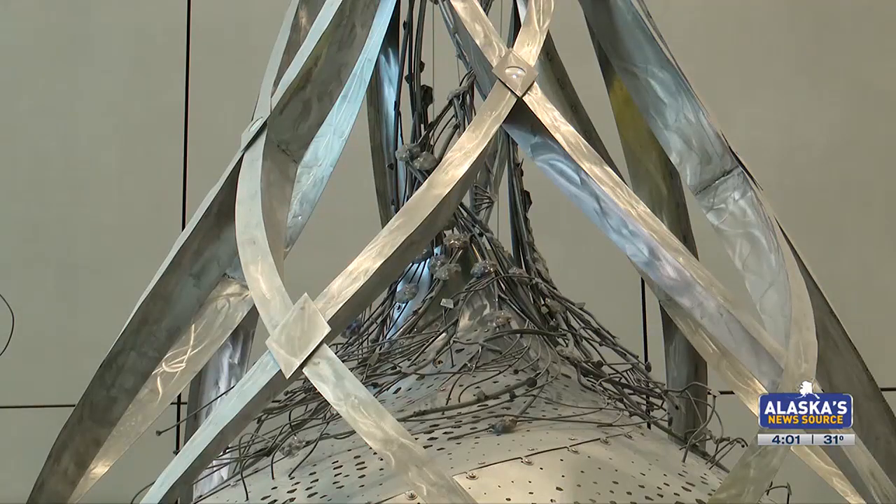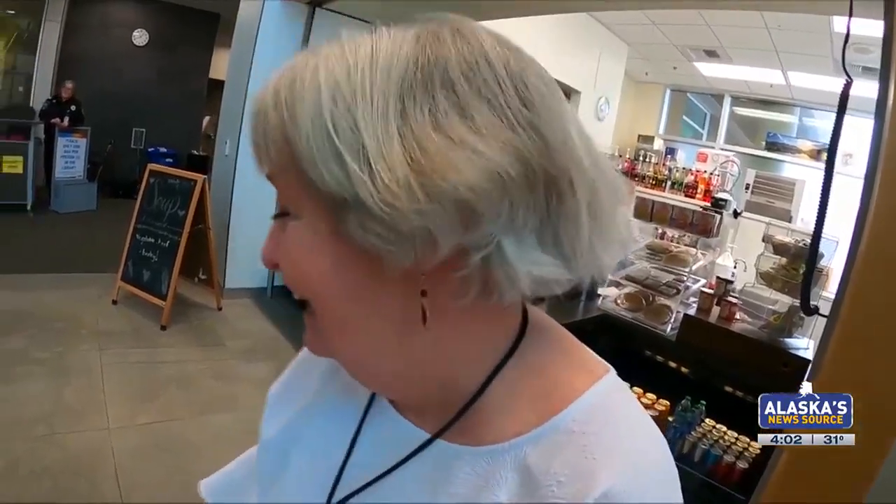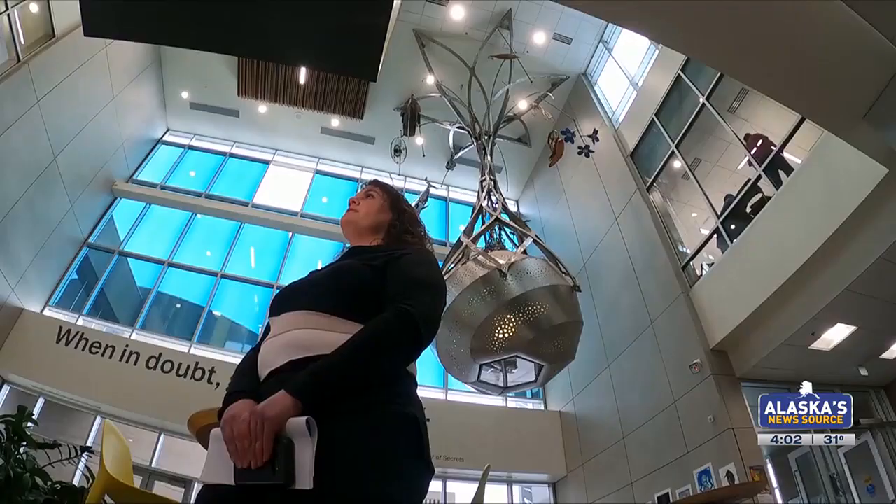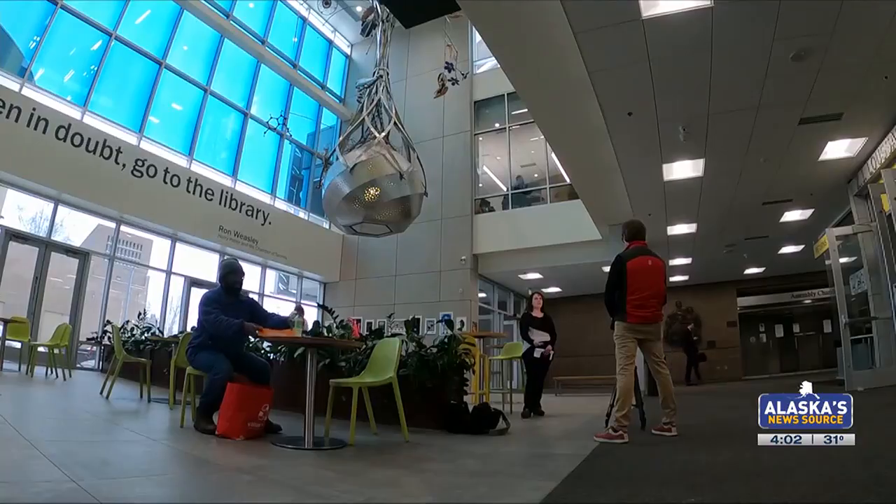It kind of looks like a plant to me. But sometimes, looking at this, nothing clicks. Got nothing. You got nothing? Got nothing. But this is something, right? So I talk to the person who's in the know — the library's Misty Rose Nesvik.